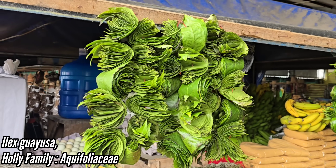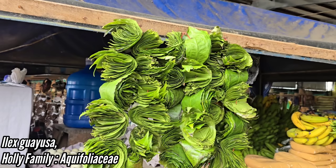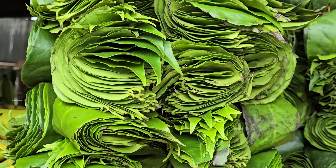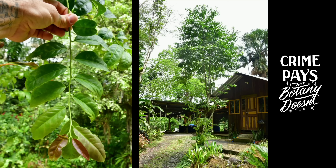And what better plant to end with than my favorite one — Ilex guayusa, which we drank all the time. You often drink it in the evening. We would often roll up on a pot with just three leaves in it, and that would be a very light tea. People literally drink guayusa at all hours of the day. Anyway, that's all I got — have a great day.